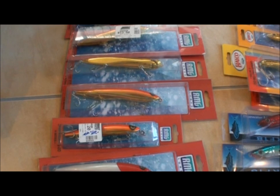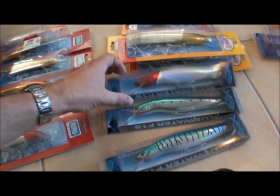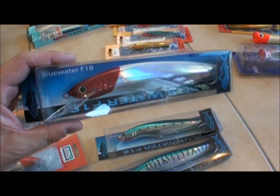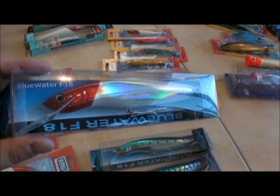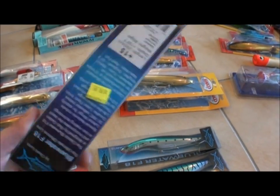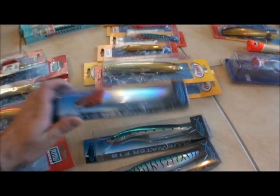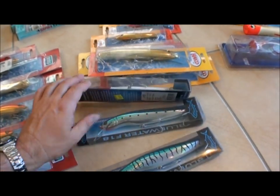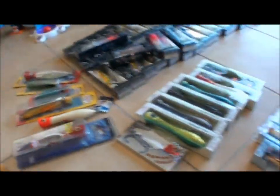These Bluewater F-18s are another favorite — one of the sexiest looking lures you've ever seen. Gets down to about 15 feet. Red and white, blue and silver — proven colors. Good selection of lures there, you never know what you're going to need.